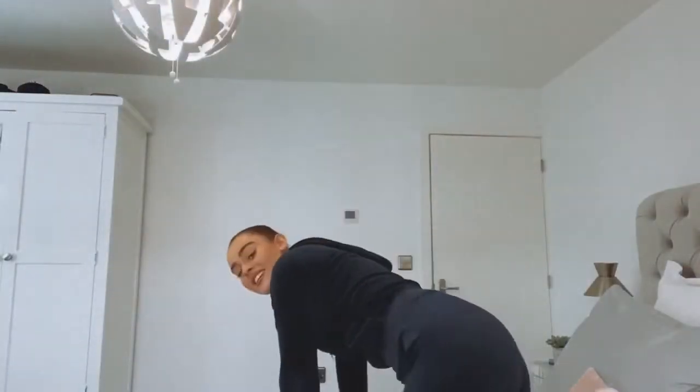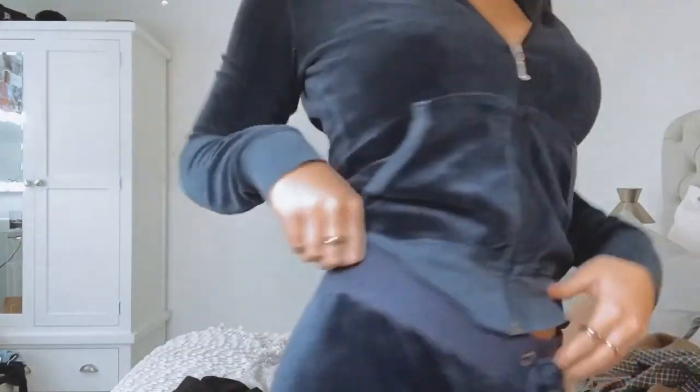Last but not least, I got myself a Juicy tracksuit in navy. I actually bought these two items separately on Depop — it worked out so much cheaper altogether, around 60 quid. The joggers were literally brand new with the tag on, they were like 25 pounds, and the top was a bit more expensive, like 40. I'm literally so happy with it and I love the navy — but who doesn't love a Juicy?